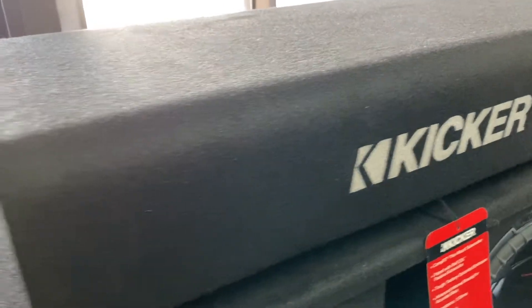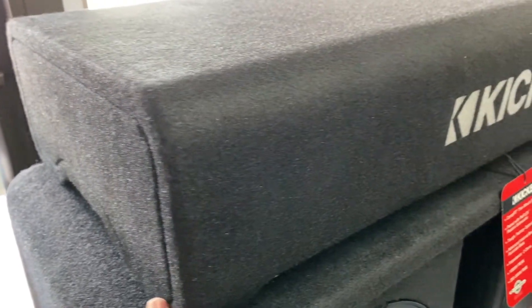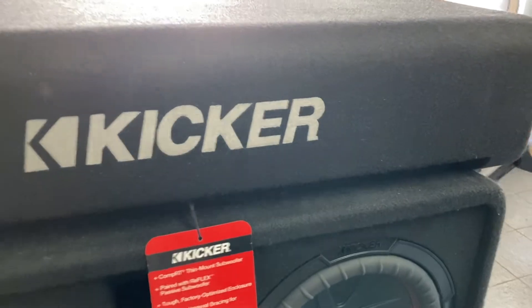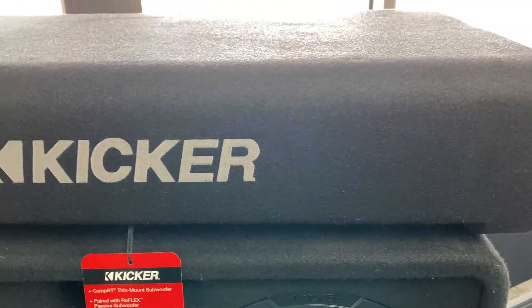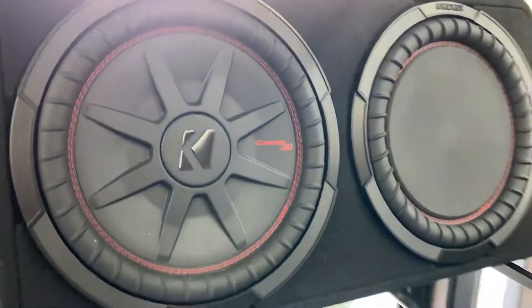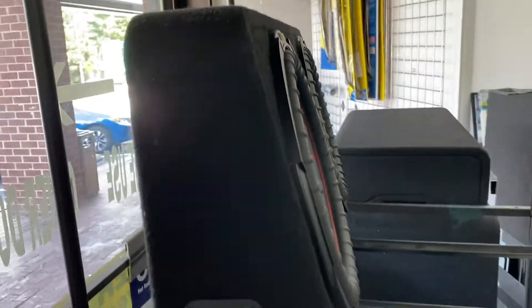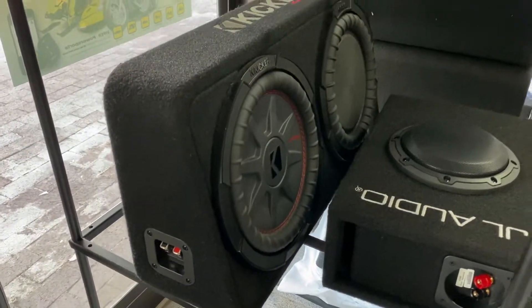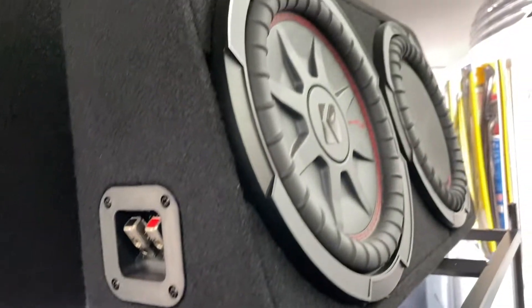It can also go under the truck — F-150s, Tundras, Chevys — it works on all of them. This is the truck version, which is a slanted box. We've got the 12-inch version and the 10-inch version right here.